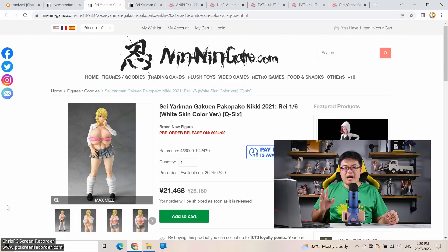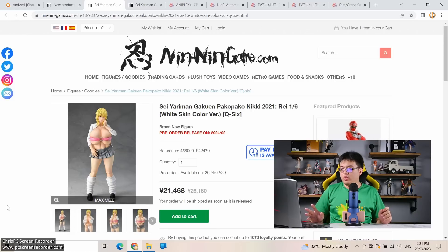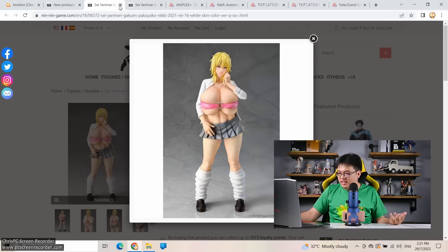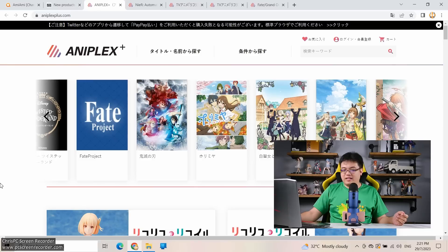Next: a couple of big-boobed figures by Q-Six — Yariman Gakuen Pakopako Nikki 2021 at 1/6 scale for only 21,500 yen. There's a white version and a black version — make your pick. I hate figures like this personally — the proportions are so weird and it's way too much for me. Now we move to AnyPlus.